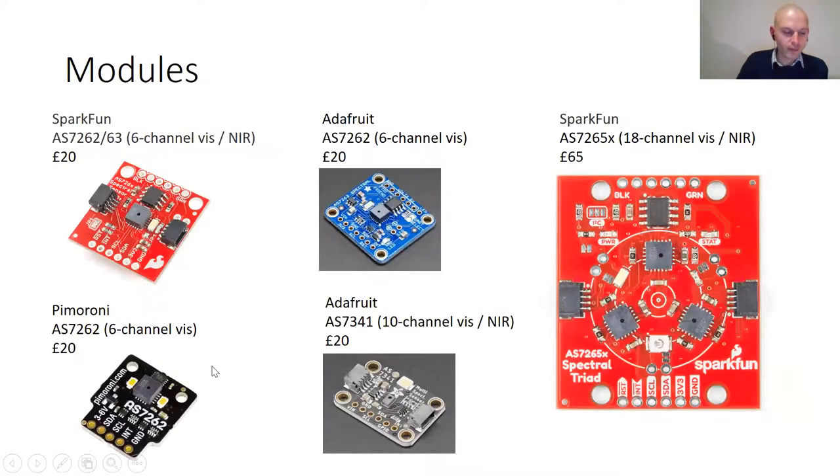There are a range of modules with these multi-spectral sensors available. SparkFun has three modules for the AS7262, AS7263, and the 18-channel three-chip device. The advantage of SparkFun boards is they have quick connectors, making it very easy to wire them up.